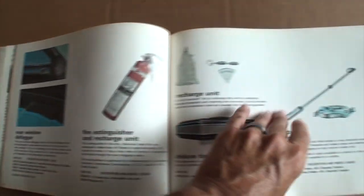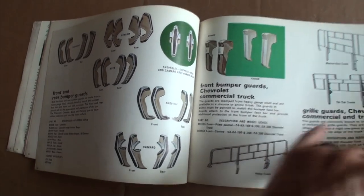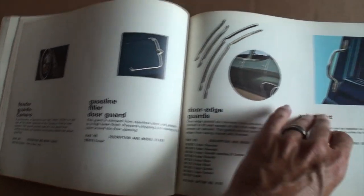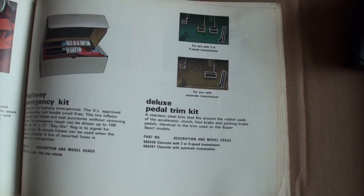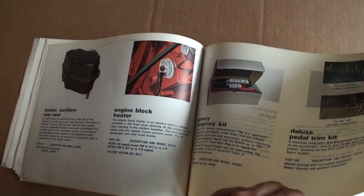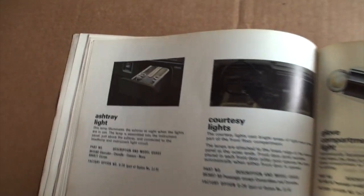There's your tissue dispenser that this one features. I'm not sure what a hose tenna is, but there it is. Rear window defogger, bumper guards, fender guards, the gas filler door guard, horns, trailer hitches, deluxe pedal trim kit — nice. Engine block heater. Quite a gathering. An ashtray light.